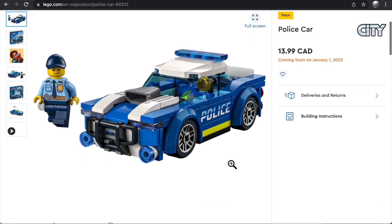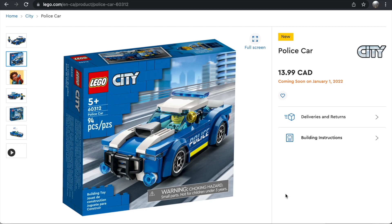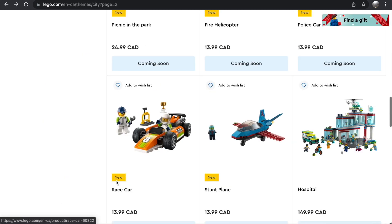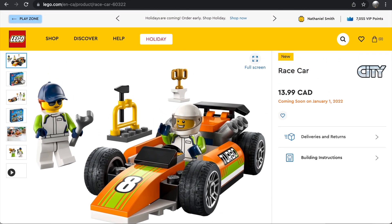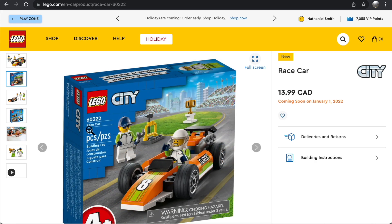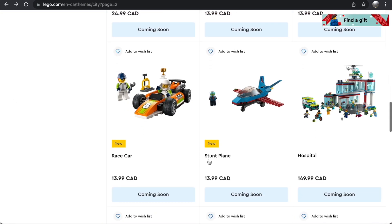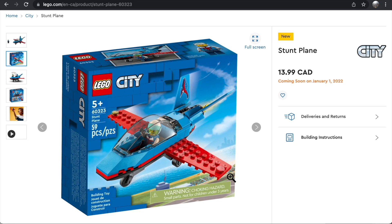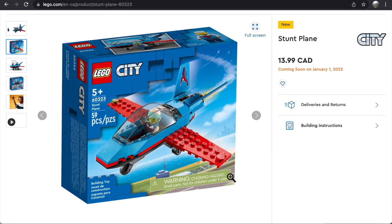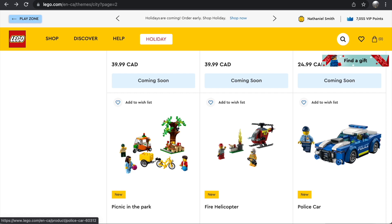The Police Car is a $13.99 set — $10 in the US — and I think it's a great value, looks really good, and I'll be picking it up. The Race Car is also $13.99 but not quite as great value at only 46 pieces. It's a 4+ set though it doesn't look like one, and you do get two minifigures. I collect Speed Champions so I don't really need it. The Stunt Plane looks like a 4+ build but isn't — not a great price-to-piece ratio, and I already have lots of stunt planes, so I'm not interested.